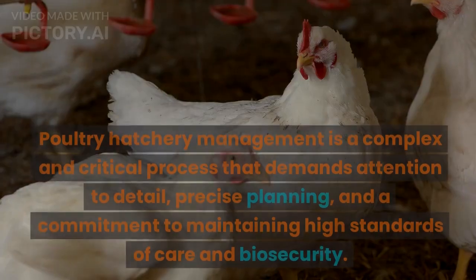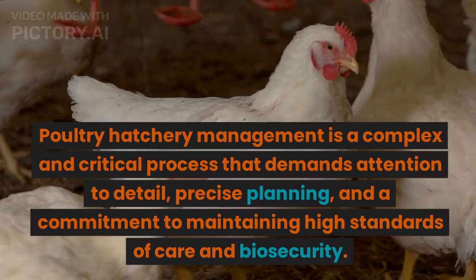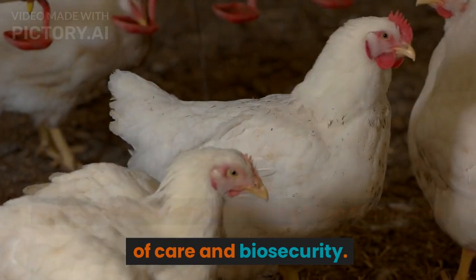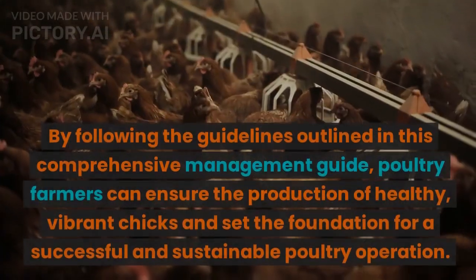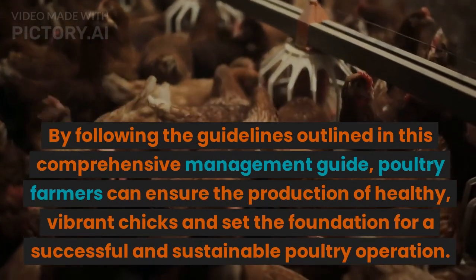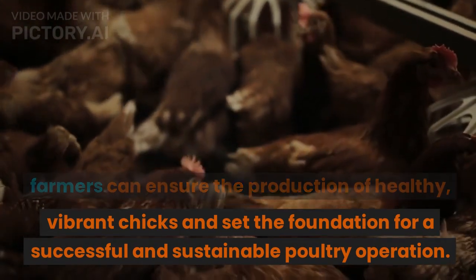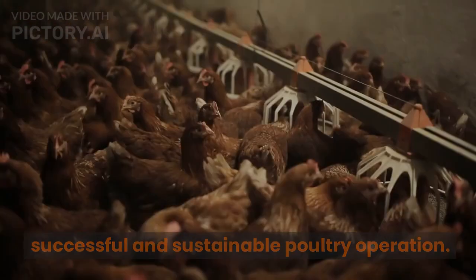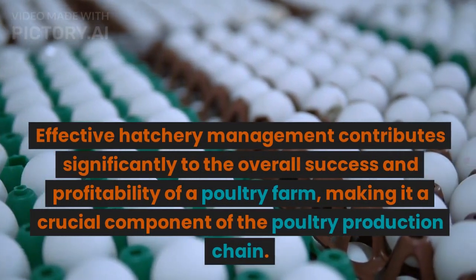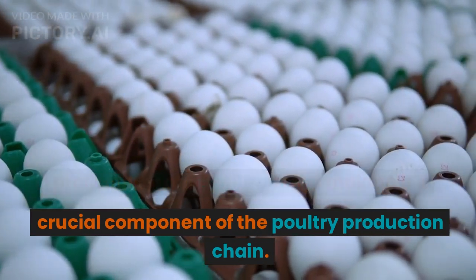Conclusion: Poultry hatchery management is a complex and critical process that demands attention to detail, precise planning, and a commitment to maintaining high standards of care and biosecurity. By following the guidelines outlined in this comprehensive management guide, poultry farmers can ensure the production of healthy, vibrant chicks and set the foundation for a successful and sustainable poultry operation. Effective hatchery management contributes significantly to the overall success and profitability of a poultry farm, making it a crucial component of the poultry production chain.